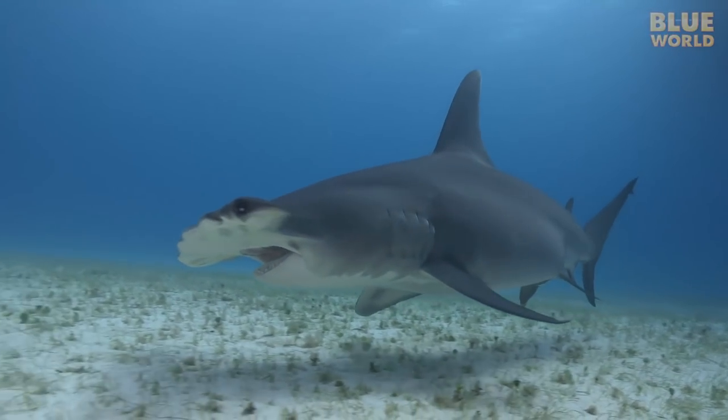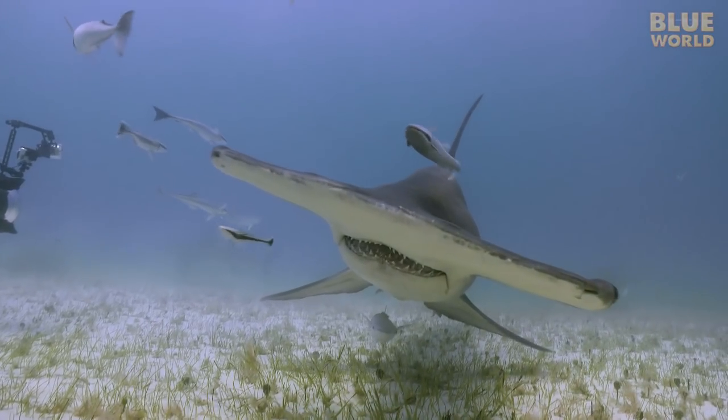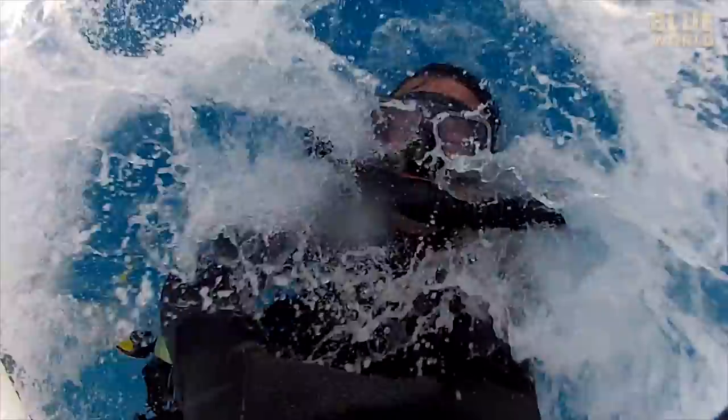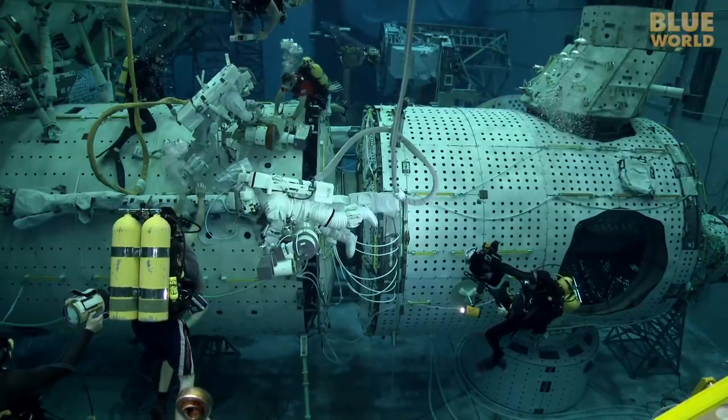Today, Jonathan investigates sharks that tilt when they swim. Welcome to Jonathan Bird's Blue World.